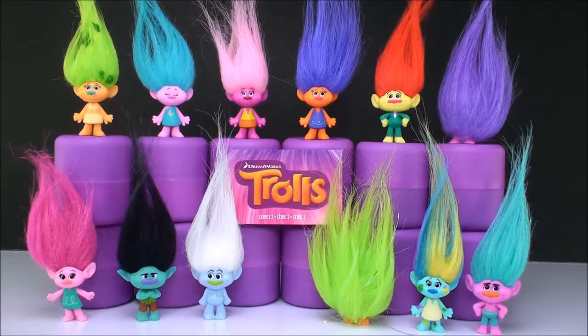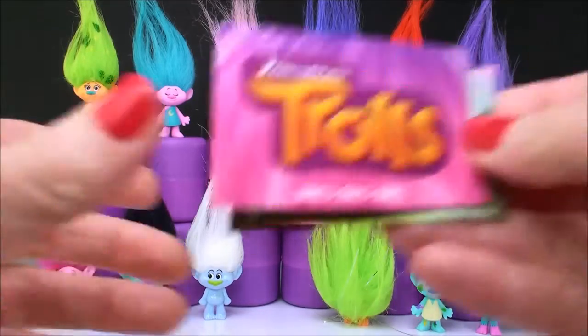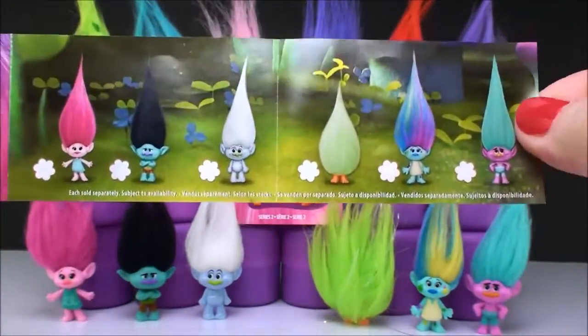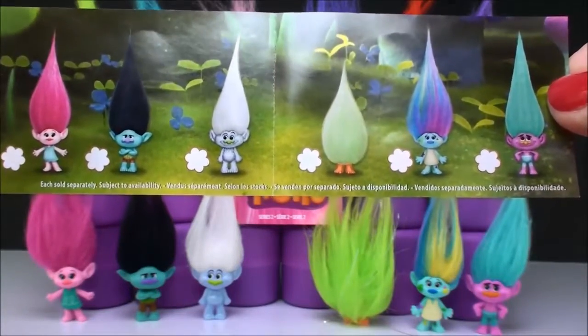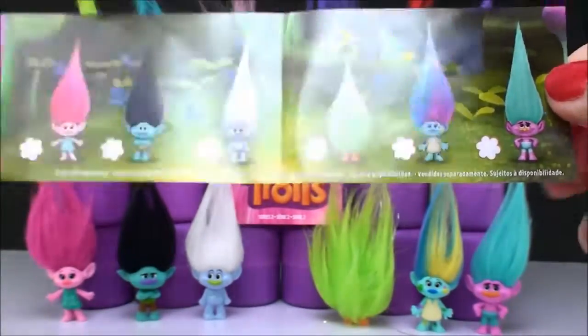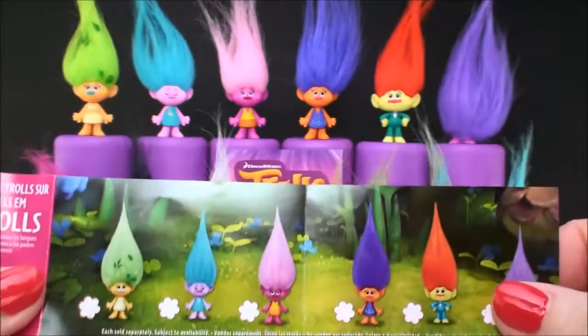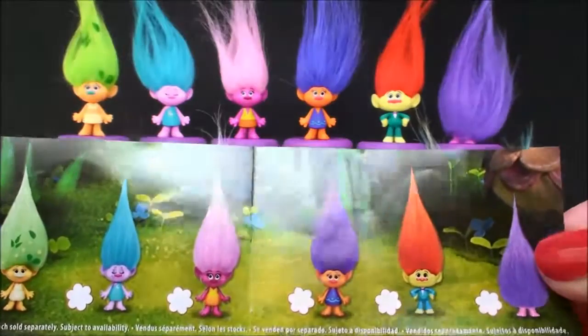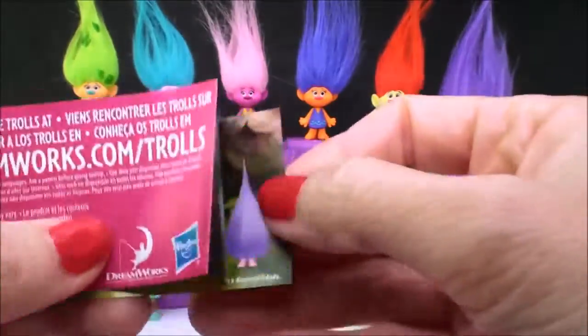Okay, so here is the Series 2 collection and here is the Series 2 flyer. I have all the ones from this collection as well. On the bottom row I have this page — see, it will match up — and then on the top row I have all of these ones. So I've definitely completed the collection.